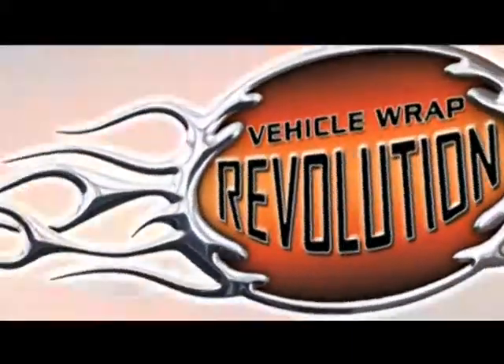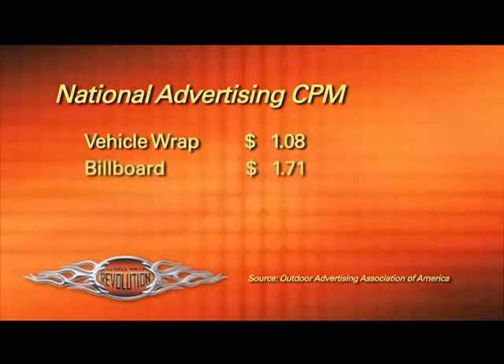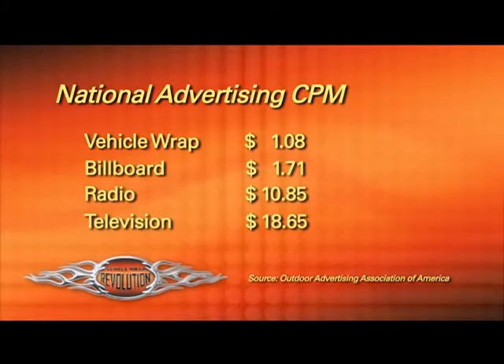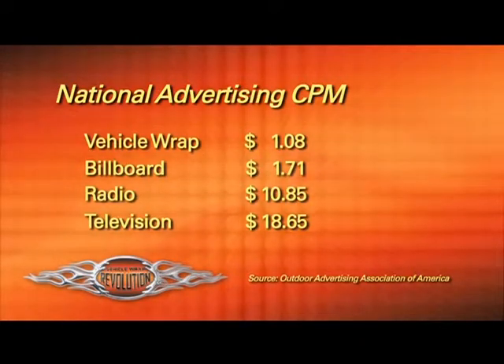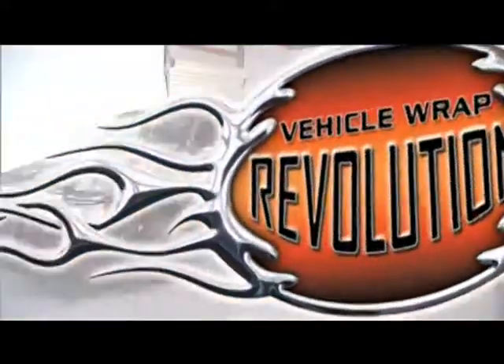This truck is a perfect example of what's happening — it's just the future of the business. The vehicle wrap business is just absolutely exploding. Because you can wrap so many things with vinyl: your truck, your race car, your bus, motorcycles. A lot of businesses are starting to wrap their vehicles to promote their business or advertise. While a vehicle wrap costs just over a dollar per thousand impressions, primetime television costs over 18 bucks. Vehicle wraps give you the best bang for your advertising dollar, period.